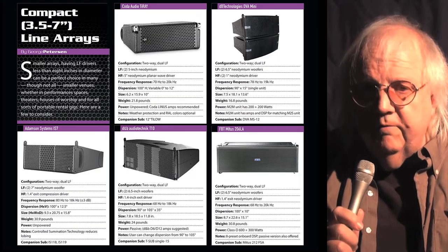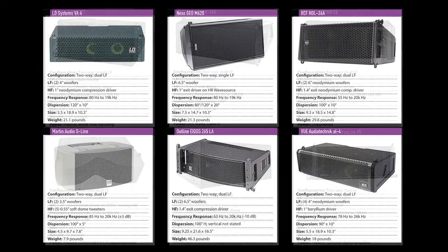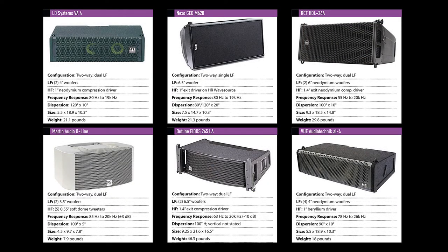Our Buyer's Guide this month focuses on mini 3.5 to 7-inch line arrays. For many live audio applications, smaller format line arrays prove a better fit than medium or large alternatives. We present the latest in mini-sized systems.